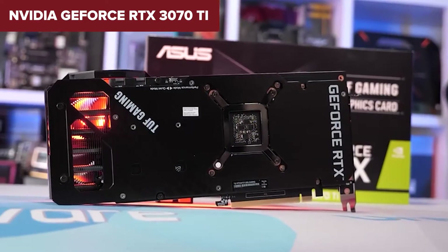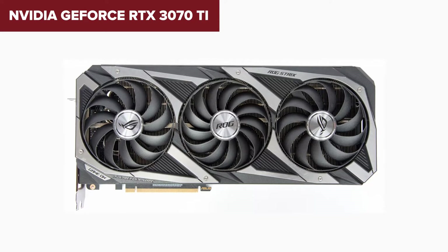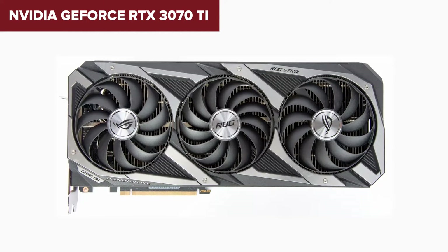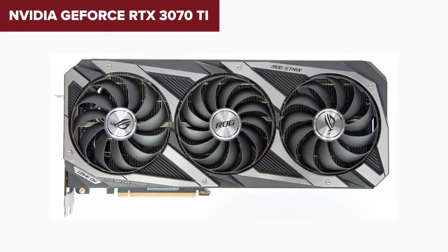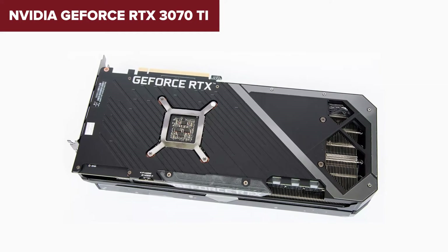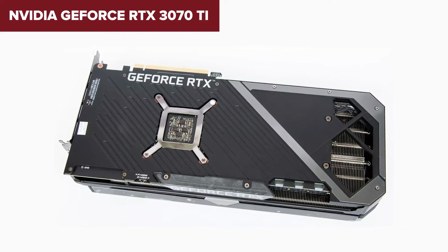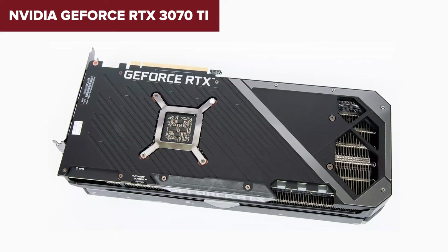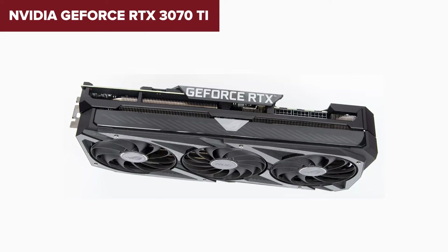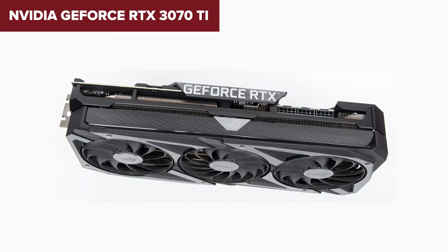However, no hero is without its flaws. The RTX 3070 Ti's high TDP of 290W means it demands a lot of power, so make sure your PSU can handle this powerhouse — it can get quite thirsty for electricity. When you stack it up against its competitors, the RTX 3070 Ti shines with its balance of power and price, offering a significant uplift in performance over its predecessor, the RTX 3070, making it a tempting option for gamers looking to upgrade without breaking the bank.